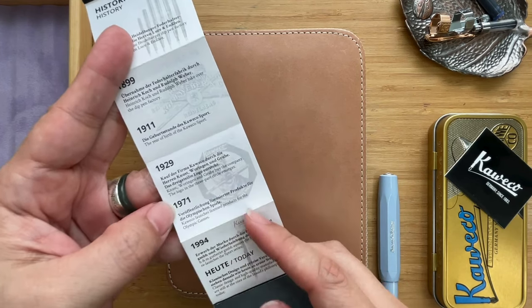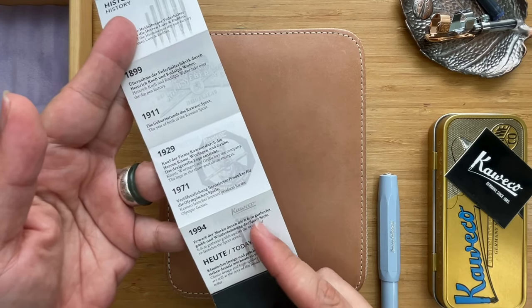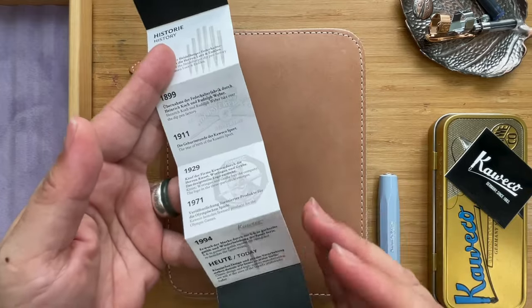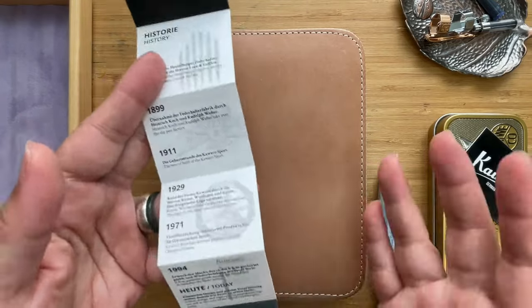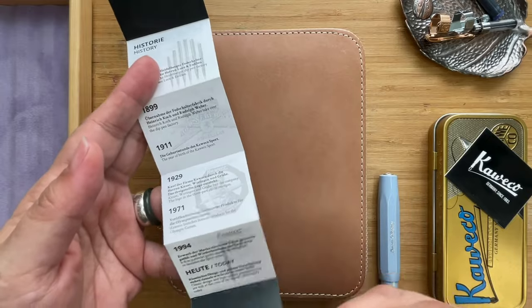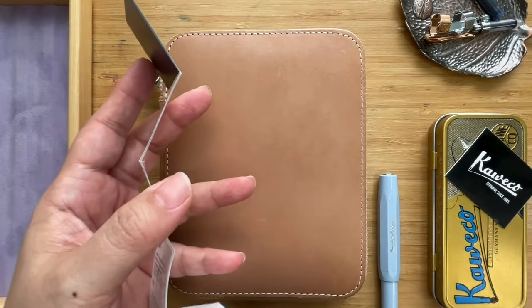There's a lot of interesting information — when the logo was developed and where it is today. It also says the Spark collection was relaunched in 1994. What it doesn't tell you are their dark years from around 1930 to 1980 — not surprising, as 1930 was just before World War II. They floundered a bit, then came bouncing back in 1980 and started developing the Kaweco line again. In 1994, the Kaweco Sport was relaunched, and now it's everywhere.